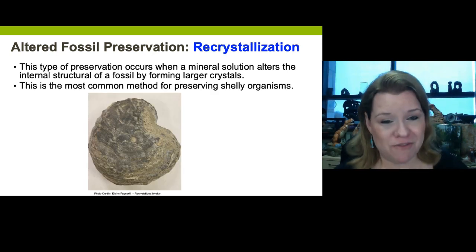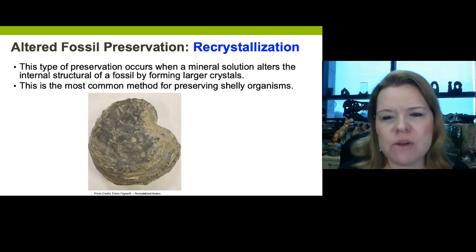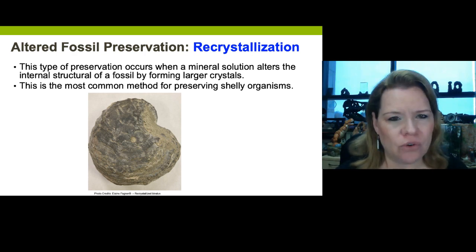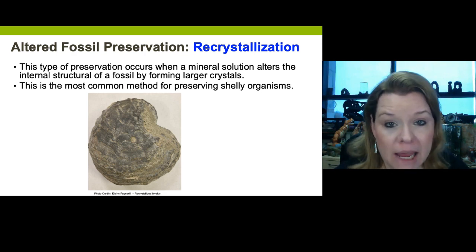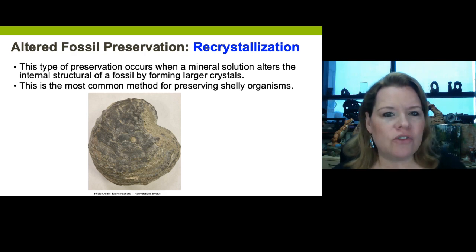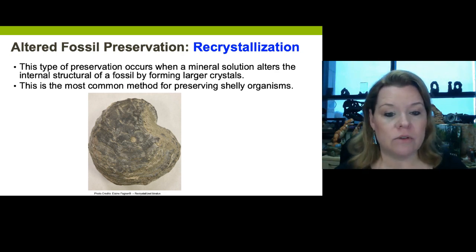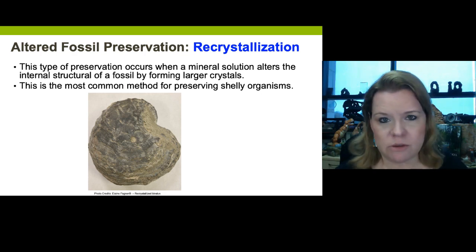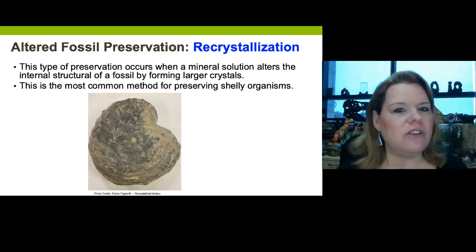Recrystallization is another type of altered fossil preservation. This occurs when mineral solution alters the internal structure of a shell, bone, or plant and forms larger, more durable crystals. It is very, very common for shelly animals like our little pelecypod or bivalve here. For a test question: what's the most common way to preserve a shelly organism? This is it — recrystallization.